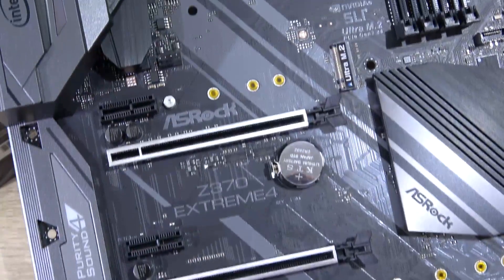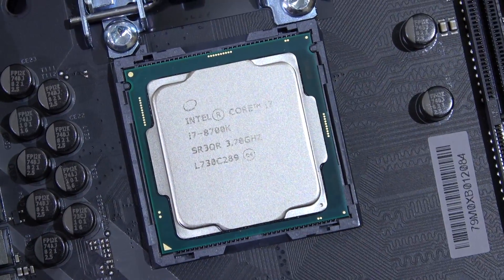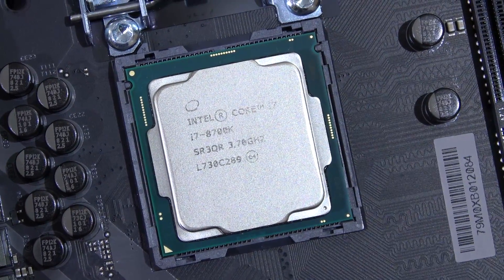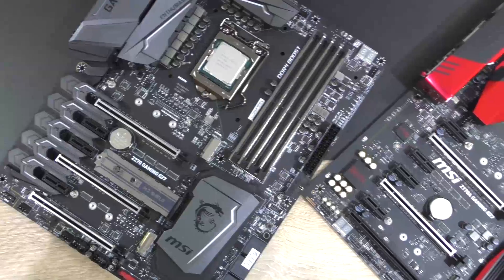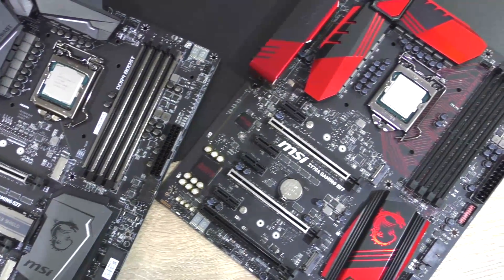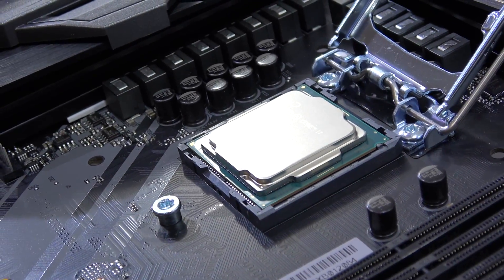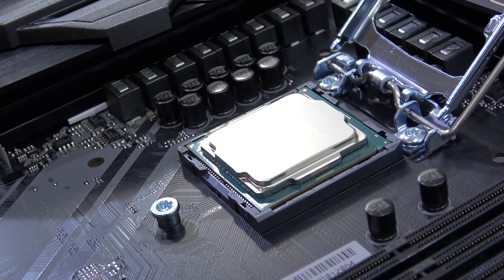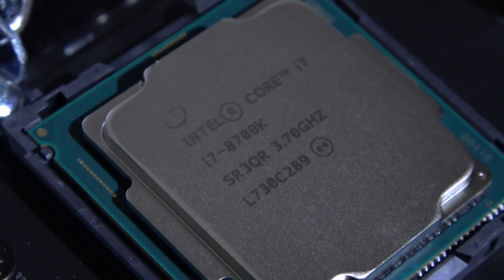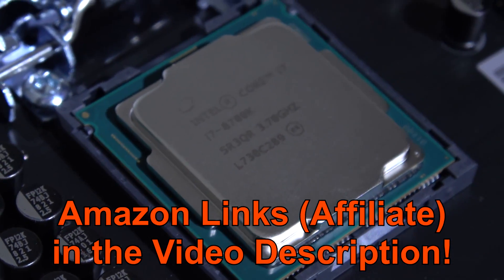Long story short: no, I don't think most of you need to upgrade to an 8700K. If you happen to own a 6700K or 7700K, you still have one hell of a good system. If you're buying new though, you probably should go for Coffee Lake, as long as you find a good deal, since availability at the time of writing the script is still very scarce. What are your opinions on this subject? And as always, thanks for watching!